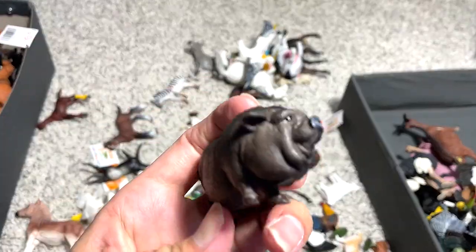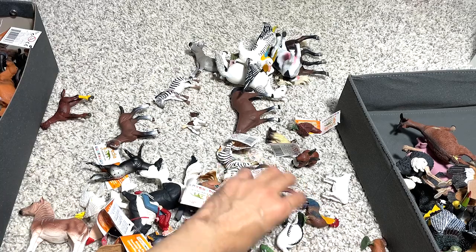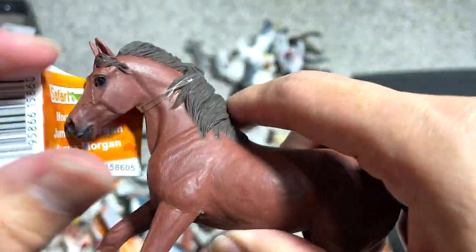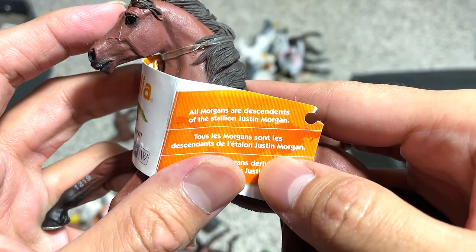A pot-bellied pig — this is definitely in the farm animal box. With a pelican that belongs to the bird collection. And this is a Morgan mare. All Morgans are descendants of the stallion Justin Morgan.